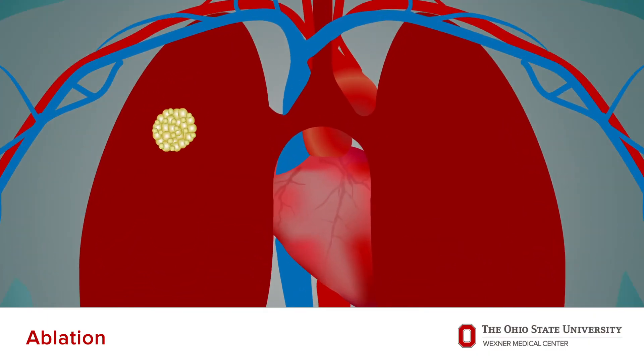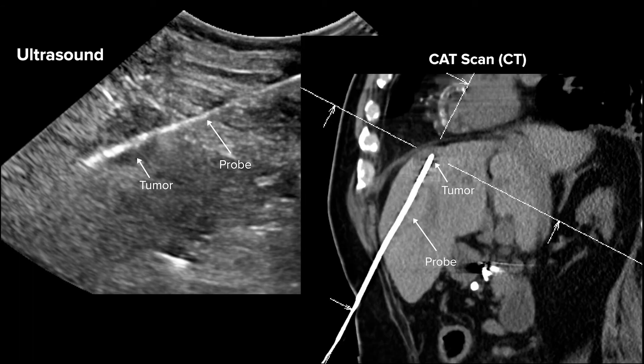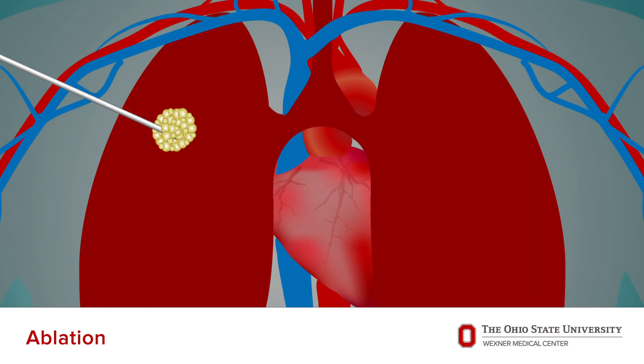During your procedure, we will place one or more small probes or thin rod-like devices through your skin and into your tumor. We will use ultrasound or CAT scan imaging to ensure proper placement of the probe and adequate coverage of the tumor. Also, depending on the tumor location, your doctor may inject a small amount of fluid to protect the adjacent tissue. Depending on the type of tumor and location, your doctor will either deliver heat or cold to kill the tumor.